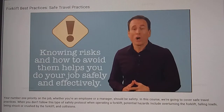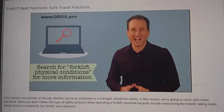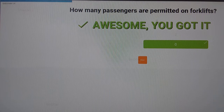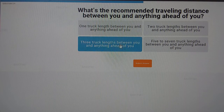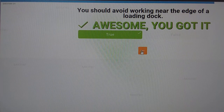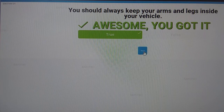Knowing the risks and how to avoid them will help you do your job safely and effectively. For more information on workplace best practices, visit osha.gov.